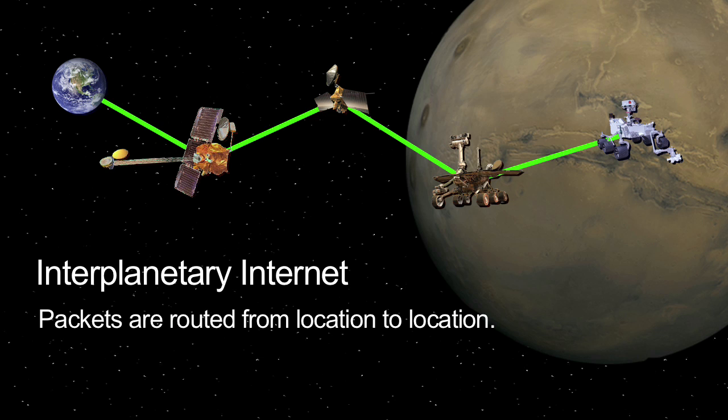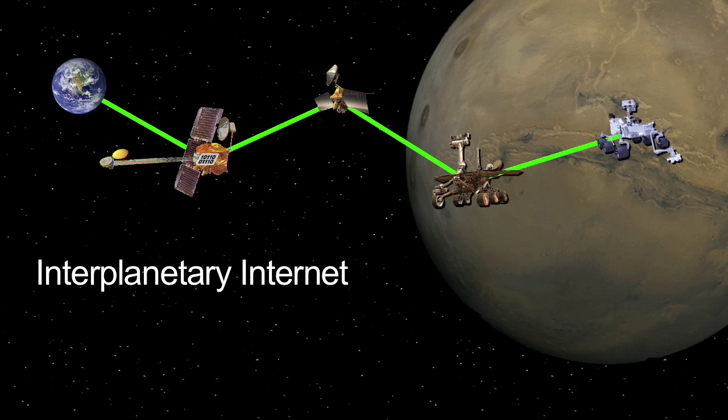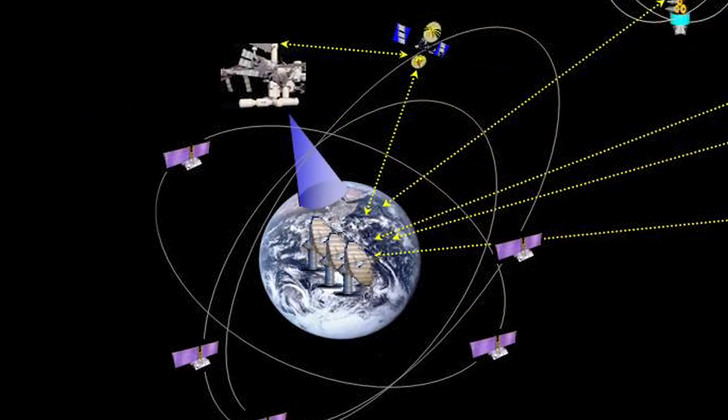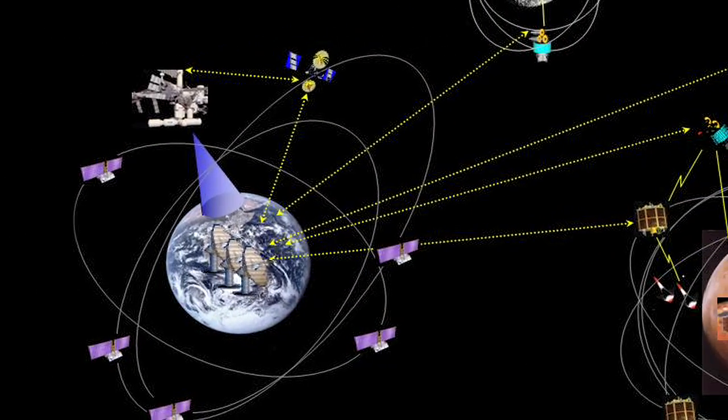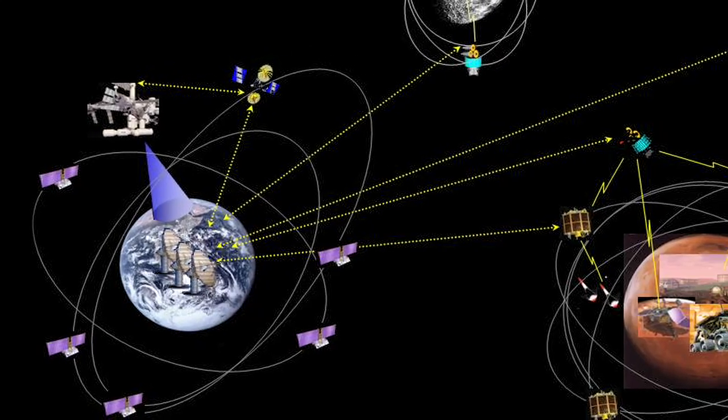In the next few years, interplanetary networking could enable new types of exploration. Complex missions involving multiple landed, mobile, and orbiting spacecraft will be far easier to support through the use of the DTN.